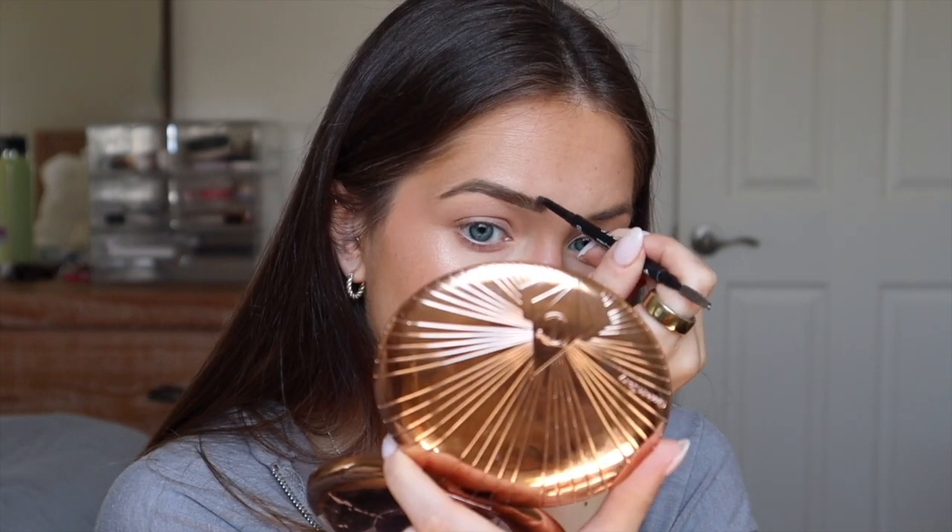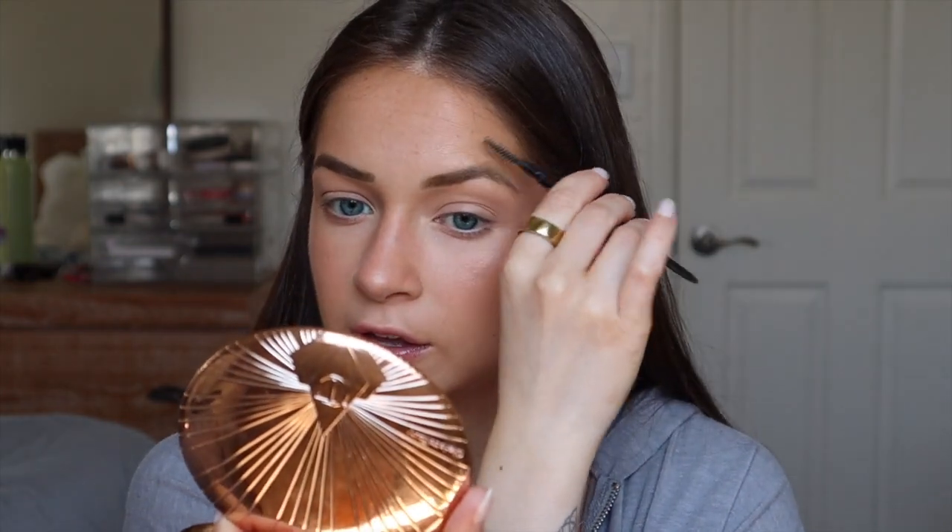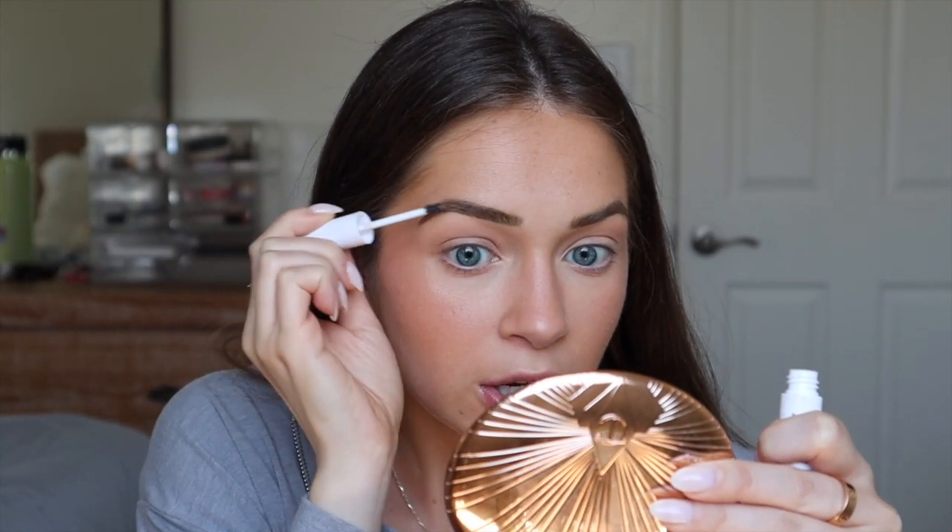Now I'm going to fill in my eyebrows. I have my eyebrows microbladed so I don't need to do a lot of work to them — I just use a Morphe brow pencil for a very light fill-in, nothing too crazy. Then this is just the Milk Makeup Clear Brow Gel — the Cush Clear Brow, to be specific. It has a tiny little wand which I think is so cute.